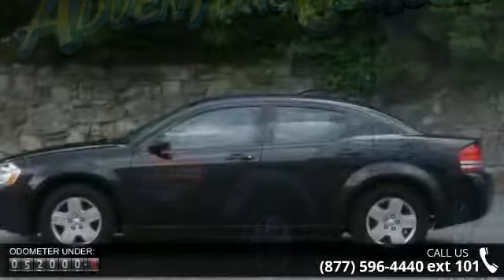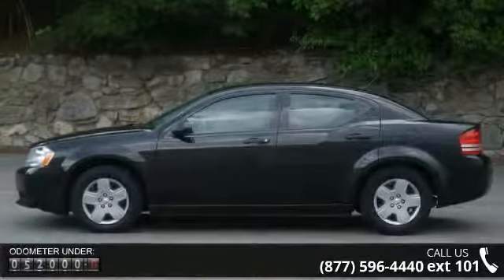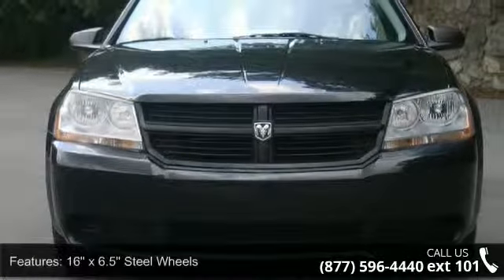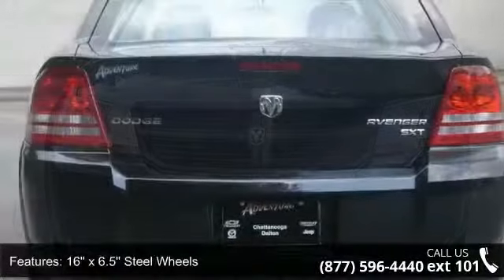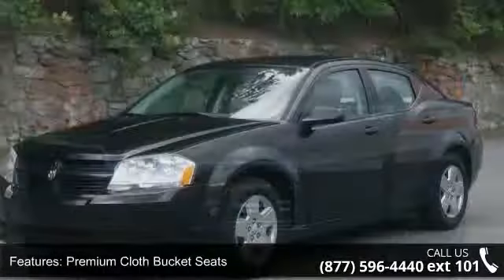Some of the top features included with this vehicle are Radio, Media Center 130 CD MP3, Remote Keyless Entry, Outside Temperature Display, Driver Door Bin, Illuminated Entry, Front Reading Lights, Speed Sensitive Wipers, and Dual Front Side Impact Airbags.